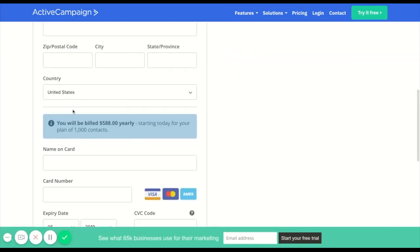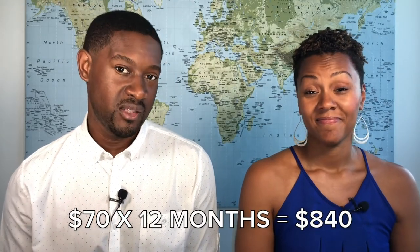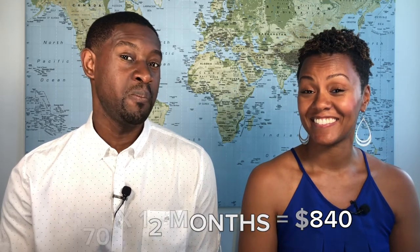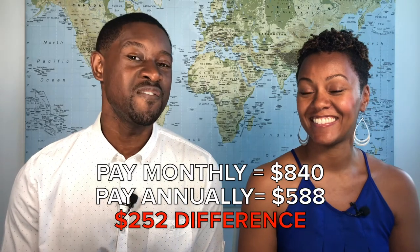So if you do the math, $70 times 12 is $840. That's a lot. Now let's compare that to $588 — a little different. There's a savings there of about $252.